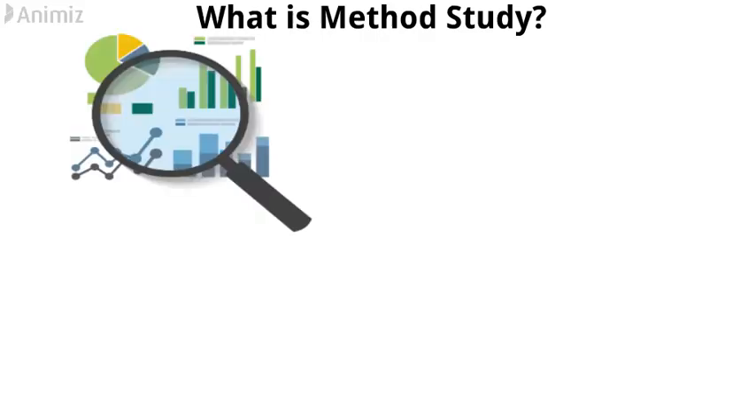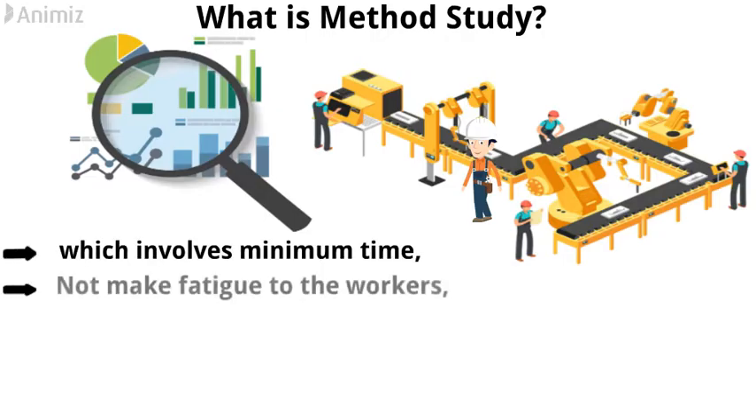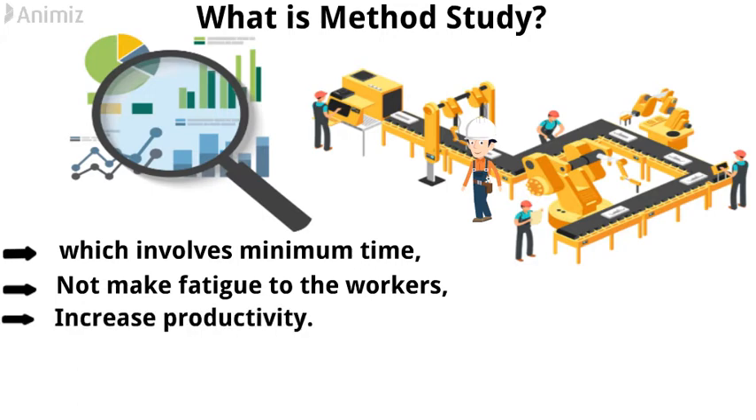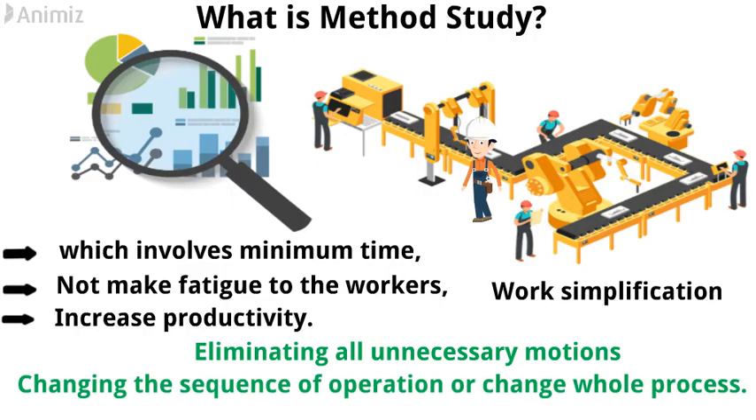Let's move on to what is method study. Method study is a systematic method of analyzing the manufacturing procedure of doing a job including human movements involved in it. In other words, it is the process of analyzing the methods and finding the best possible method which involves minimum time, does not cause fatigue to the workers, and increases productivity. That's why it is also termed work simplification. Method study is generally done by eliminating all unnecessary motions involved in a certain manufacturing procedure, or by changing the sequence of operation or changing the whole process.